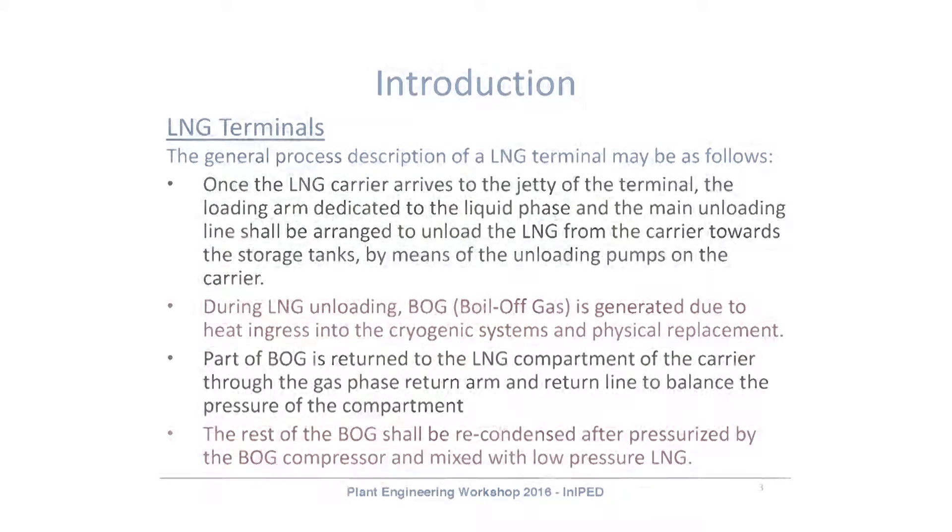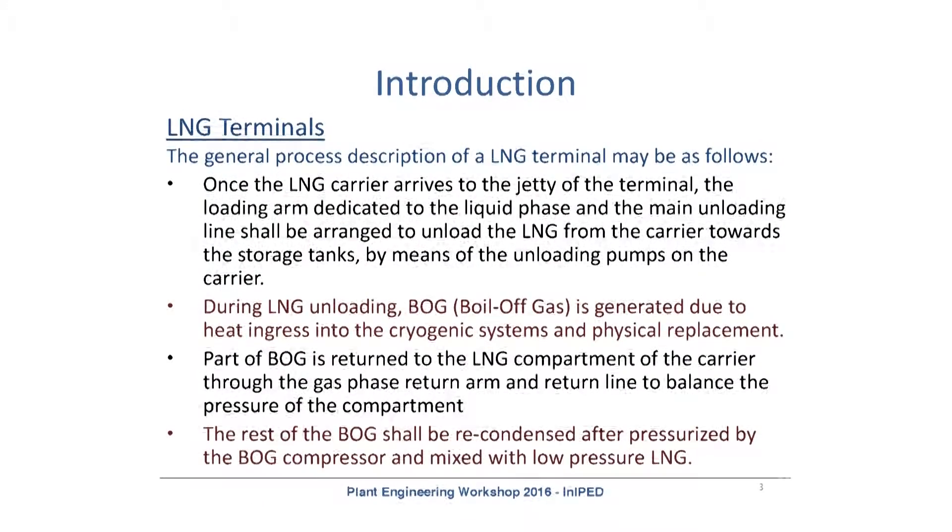During the LNG unloading, boil-off gas is generated. Part of this gas is returned to the carrier to balance the pressure. The rest of the boil-off gas is recondensed back at the installation and pressurized and mixed with the LNG.